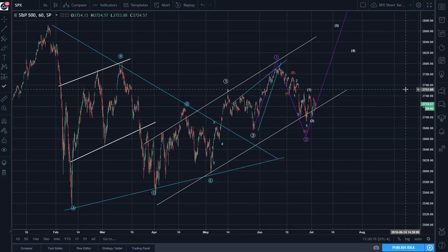Good morning, good evening, good afternoon, depending on where you are in this world. This is Hejin Lee with a daily update for the S&P 500 index.